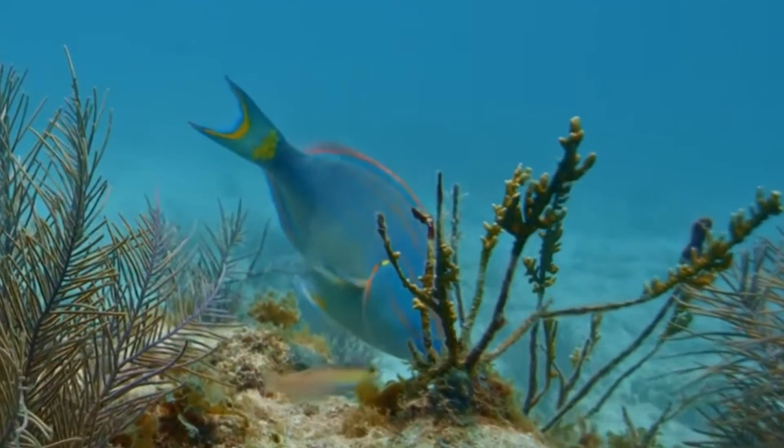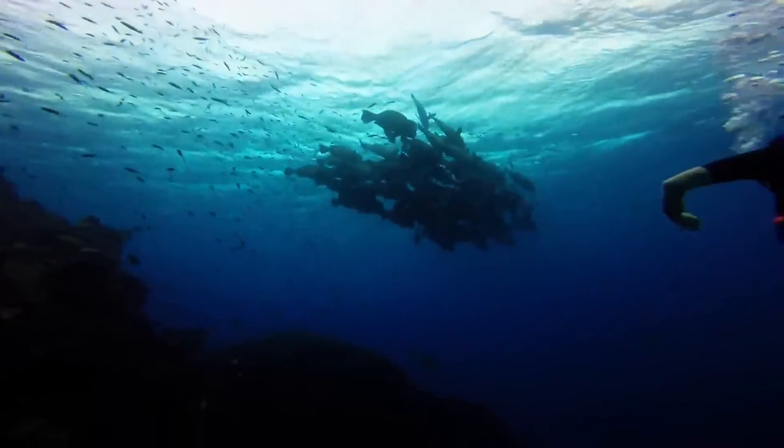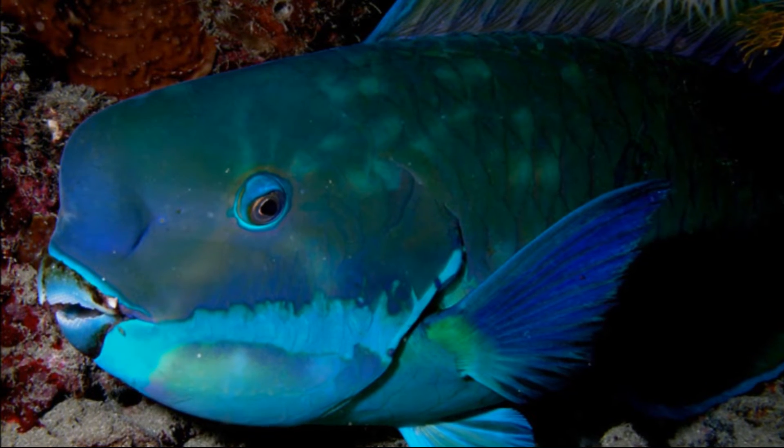Parrotfish are active during the day. They often move in large schools and spend the majority of the day grazing. During the night, they hide themselves in crevices or they burrow into the sand.